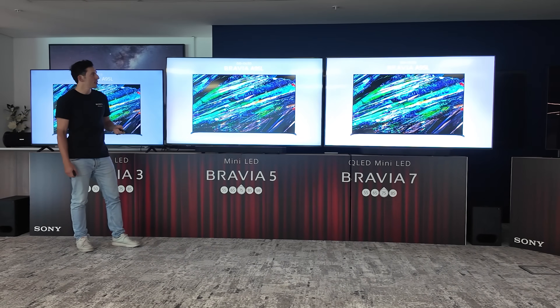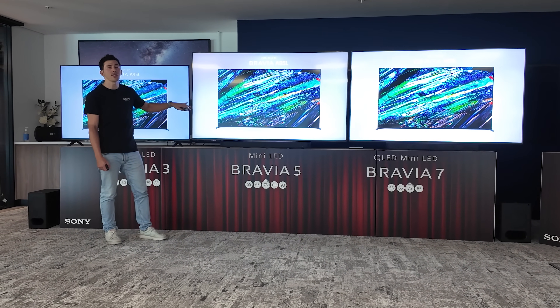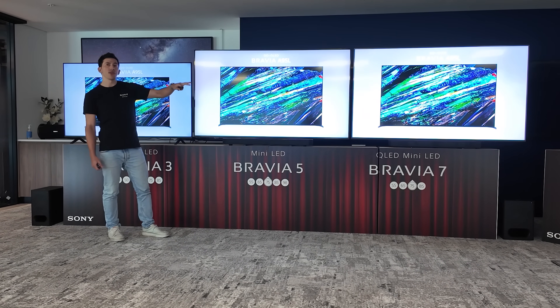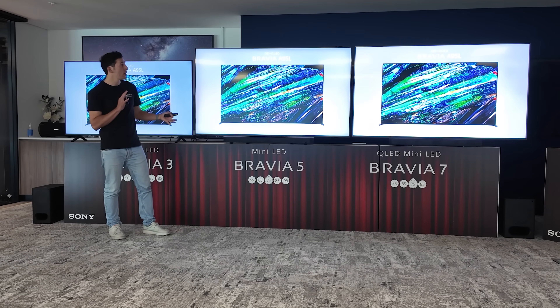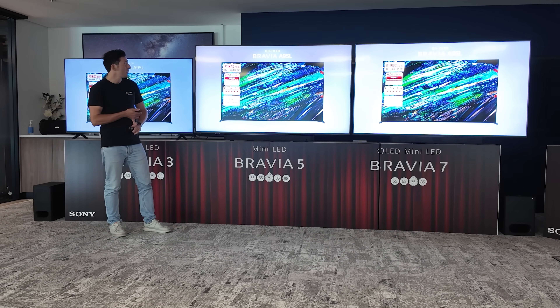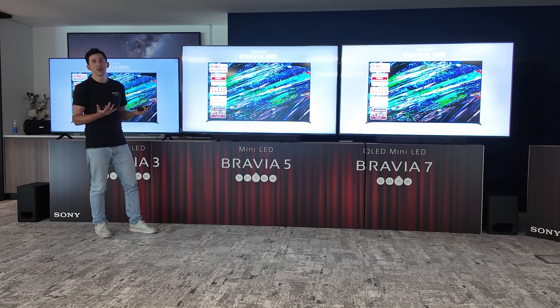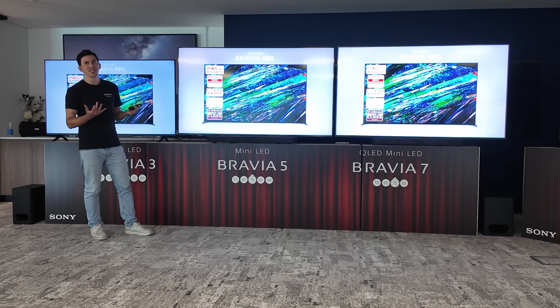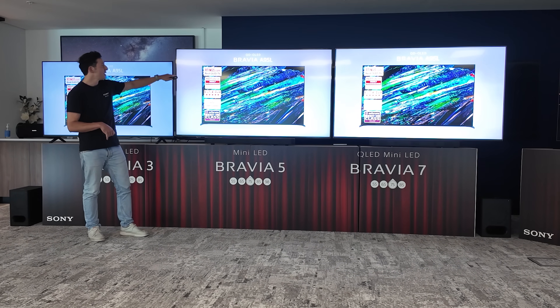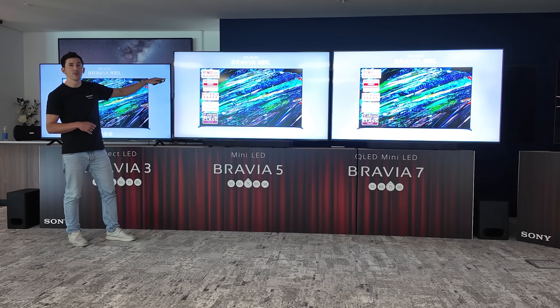The Bravia 8 II is essentially the successor to the A95L. We did not have this in the market last year — we only had the Bravia 8. Now we have a range of OLEDs for customers to choose between. The Bravia A95L was the best TV we ever made, really. It is currently, in 2025, our team's best OLED that you can buy.